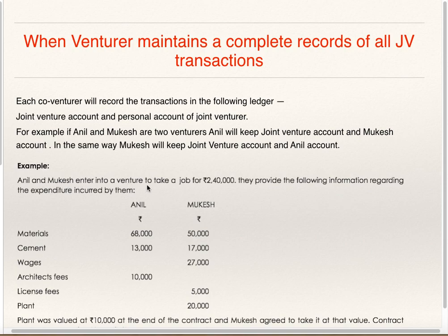Example: Anil and Mukesh enter into a Venture to take a job for Rs. 2,40,000. They provide the following information regarding expenditure incurred by them. Expenses: Materials — Anil 68,000, Mukesh 50,000; Cement — Anil 13,000, Mukesh 17,000; Wages — Anil nil, Mukesh 27,000; Architect Fees — Anil 10,000, Mukesh nil; License Fees — Anil nil, Mukesh 5,000; Plant — Anil nil, Mukesh 20,000. Plant was valued at 10,000 at the end of the contract and Mukesh agreed to take it at that value. Contract amount of 2,40,000 was received by Anil.